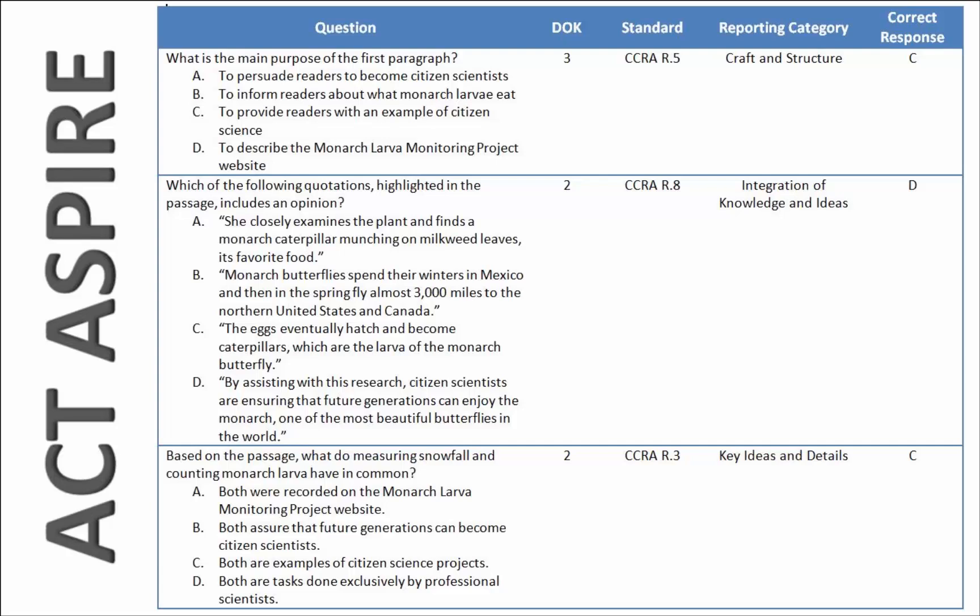Different problems may have different reporting categories. This example has craft and structure, integration of knowledge and ideas, and key ideas and details — different requirements for the students, and different steps in order to arrive at the correct answer.